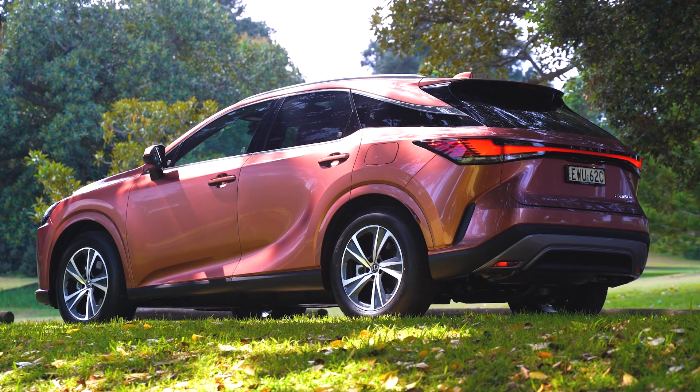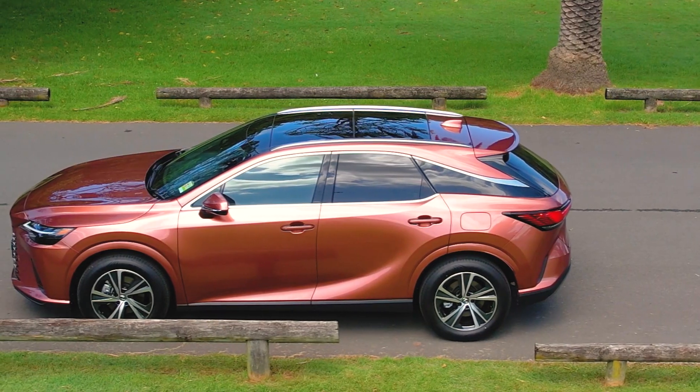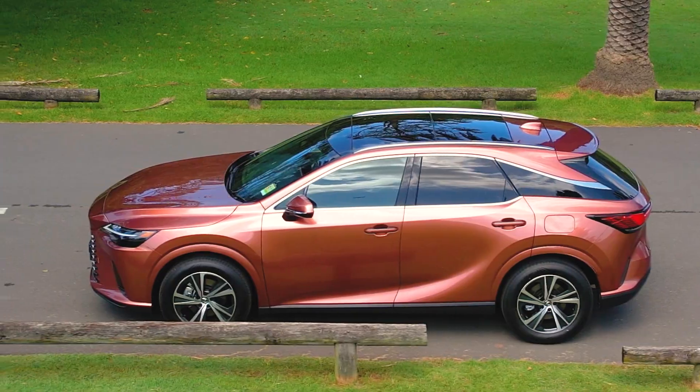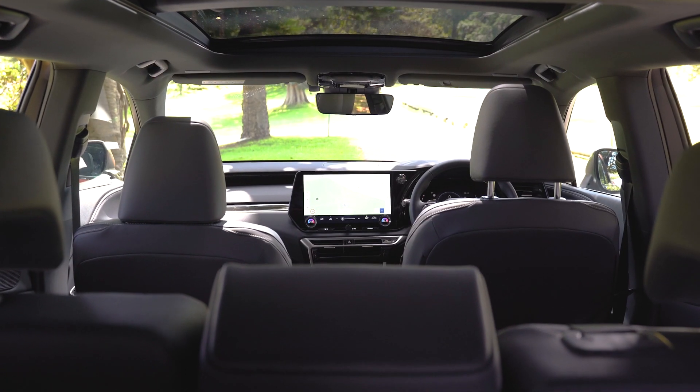The new generation model has been carefully curated with a spindle body design, evoking a three-dimensional presence. It intuitively connects the driver to the vehicle, the road, and the journey ahead.